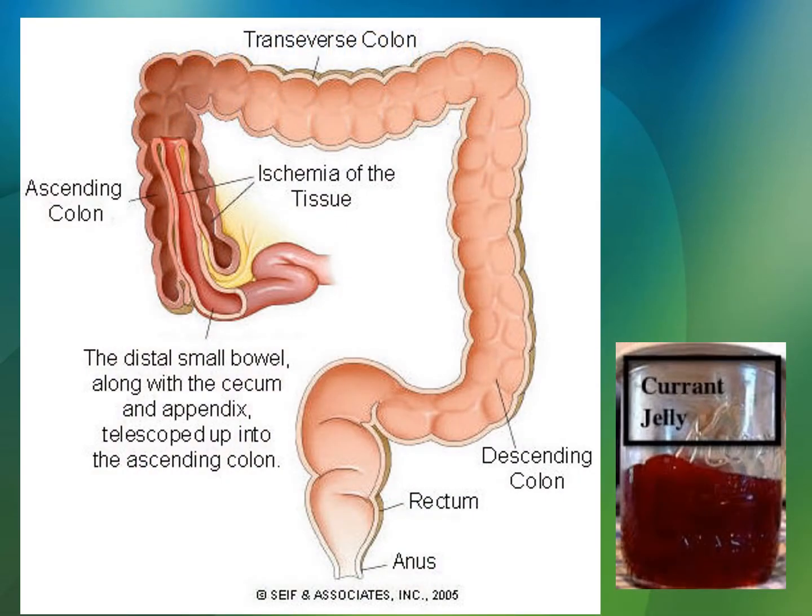This is a nice picture of what you might see in a textbook with intussusception — you can see the way it has telescoped inside itself. Red currant jelly stool is the most common sign of intussusception. If you're on the fence about it and their poop looks like red currant jelly, it's intussusception. This is a very common nursing question for pediatrics: intussusception equals red currant jelly poop.